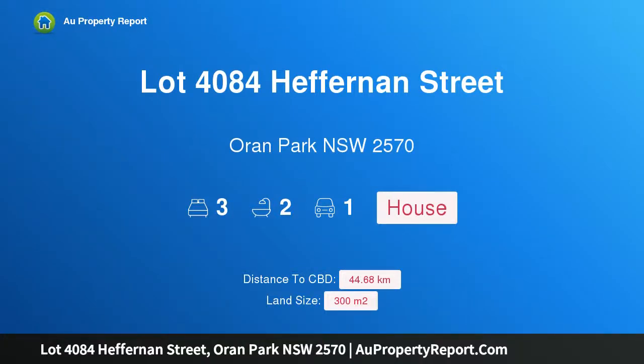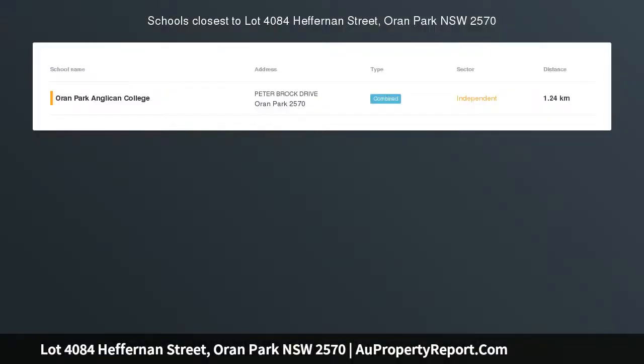Hi, I am glad to introduce Property Lot 4084 Heffernan Street, Boring Park, New South Wales, 2570. Home and Land $10,000 Bonus Upgrades.